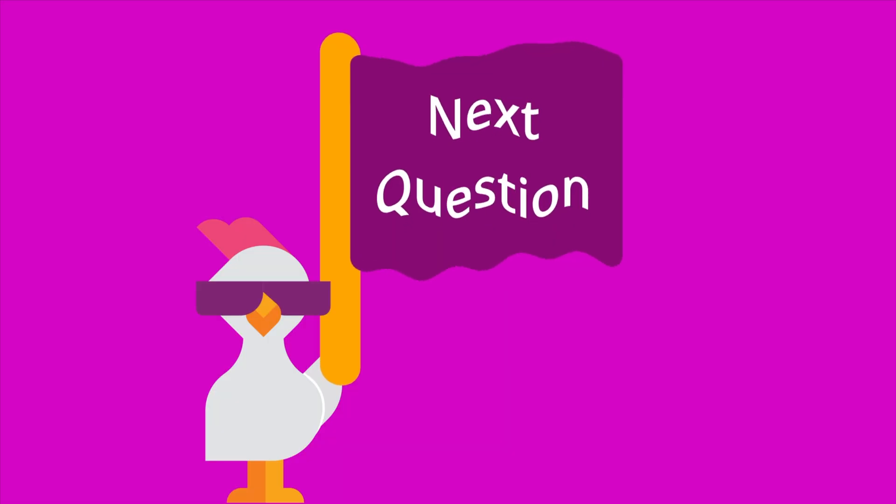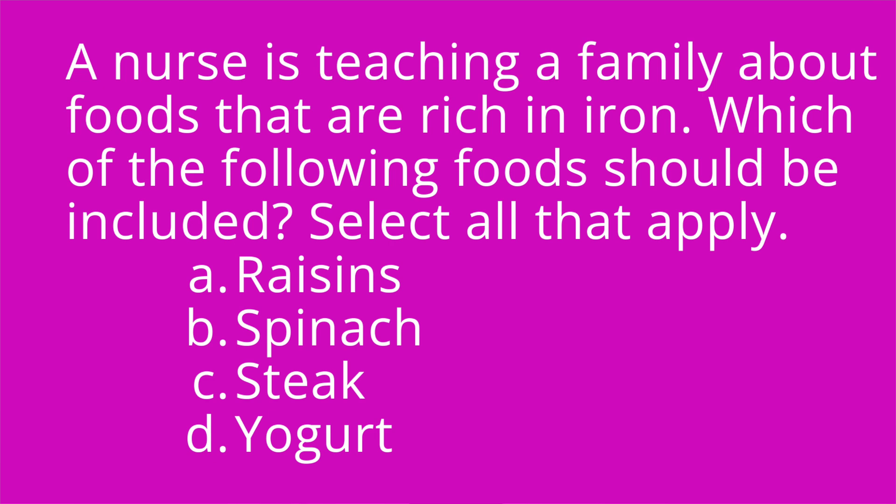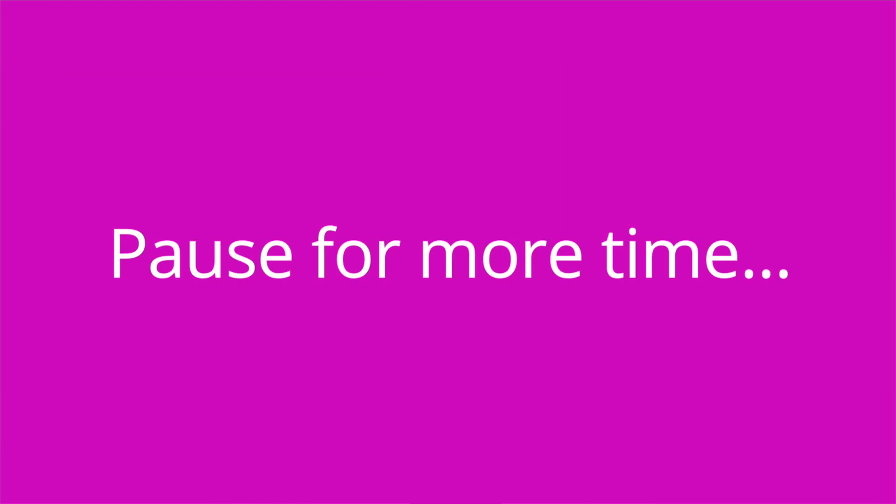Question number two: a nurse is teaching a family about foods that are rich in iron. Which of the following foods should be included? Select all that apply. A, raisins. B, spinach. C, steak. And D, yogurt. The answer is A, B, and C. Yogurt is a dairy product, which is low in iron. It's also high in calcium, which decreases iron absorption.